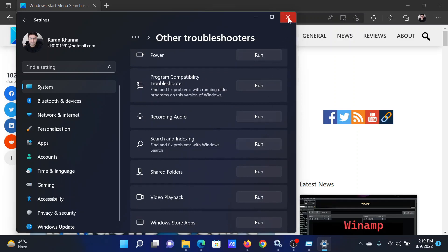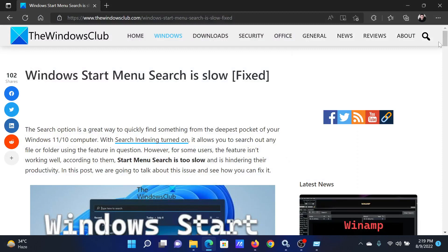This will initiate the Search and Indexing troubleshooter. Isn't this easy and interesting? If you have any doubts, please go to the original article on the Windows Club, scroll down to the comment section, and write your query — we will surely answer it. Do not forget to subscribe to the channel. Thank you for watching this video and have a nice day.